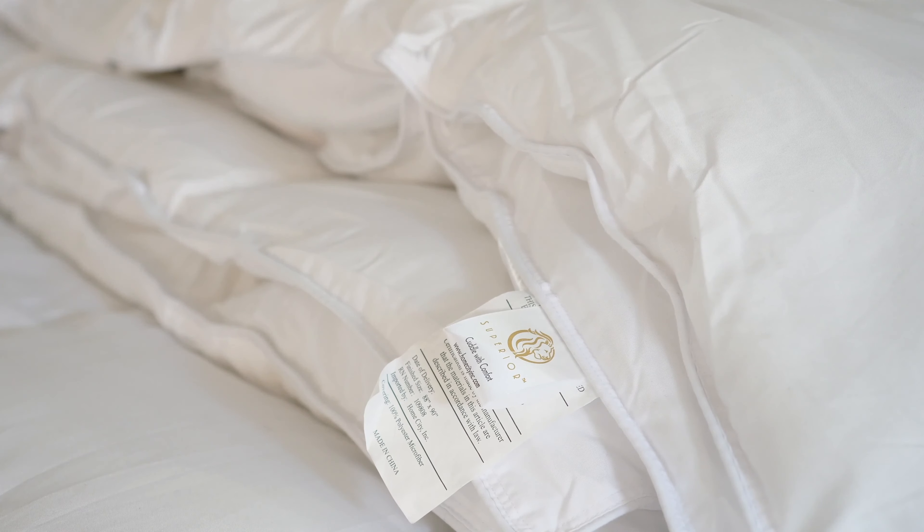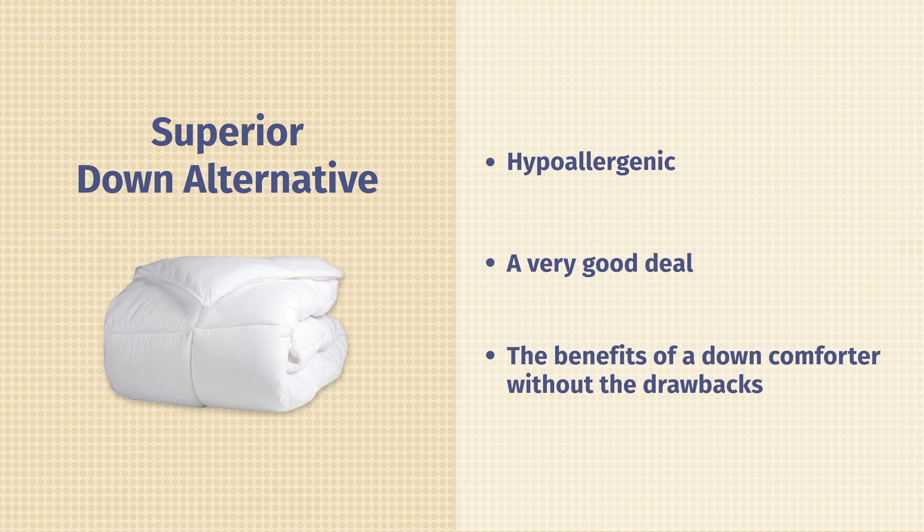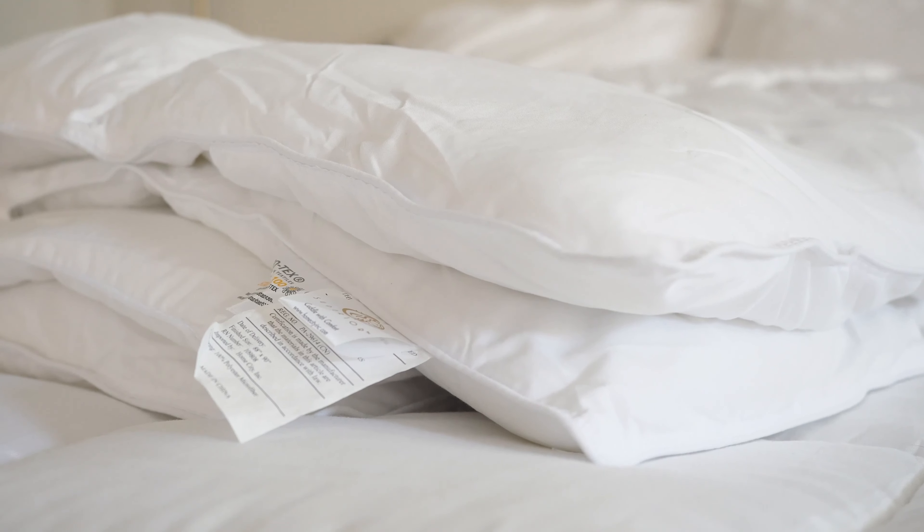Then we have the Superior Down Alternative Comforter. There are a few reasons you might consider a down alternative: ethical reasons, allergies, or wanting something more budget-friendly. The Superior fits all those criteria. It is hypoallergenic, so good for people with allergies, and they don't use any down in the product whatsoever. It's a very good deal at $45 for a queen size. It also has a lot of the benefits of a down comforter — still very fluffy and warm and insulating. If you want great value with the fluff of a down comforter, take a look at the Superior.